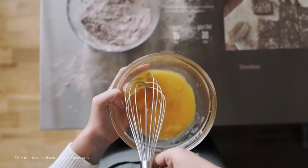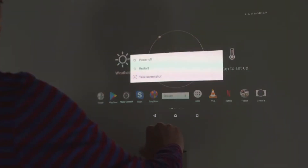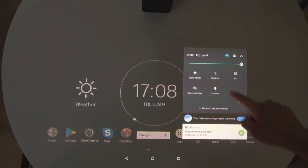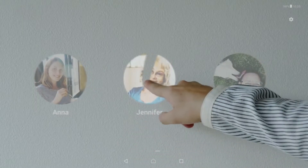Hey, what's up fans! This is Moin from Curious Techie, and in this video I'm going to talk about the latest technology that Sony has invented. It's called Sony Xperia Touch. So let's know more about it.